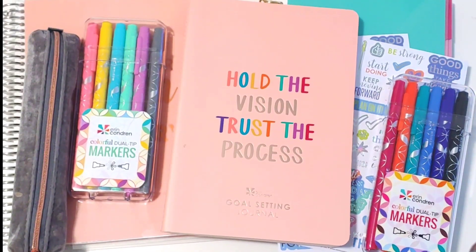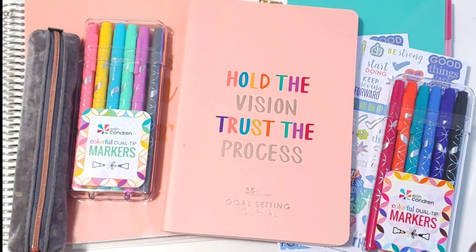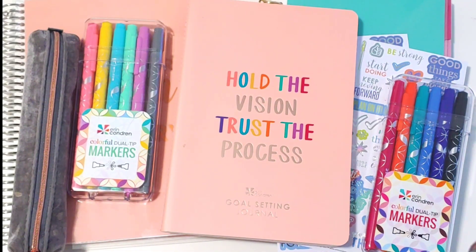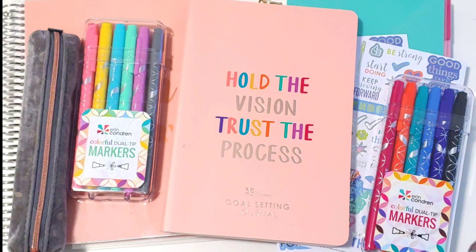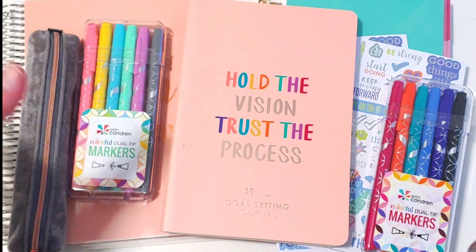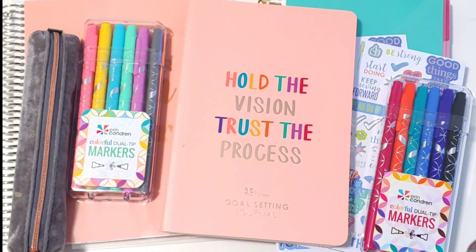Hey guys, it is Sarah, otherwise known as Play With Ronald, and I'm here today with the release of the New Year Stronger You Bundle by Erin Condren. I don't know about you, but I am ready to get rid of 2020 and to usher in 2021. These items are kind of to kick off some things that we can use to set some goals and hopefully get a better vision of 2021 and what we want to see there.